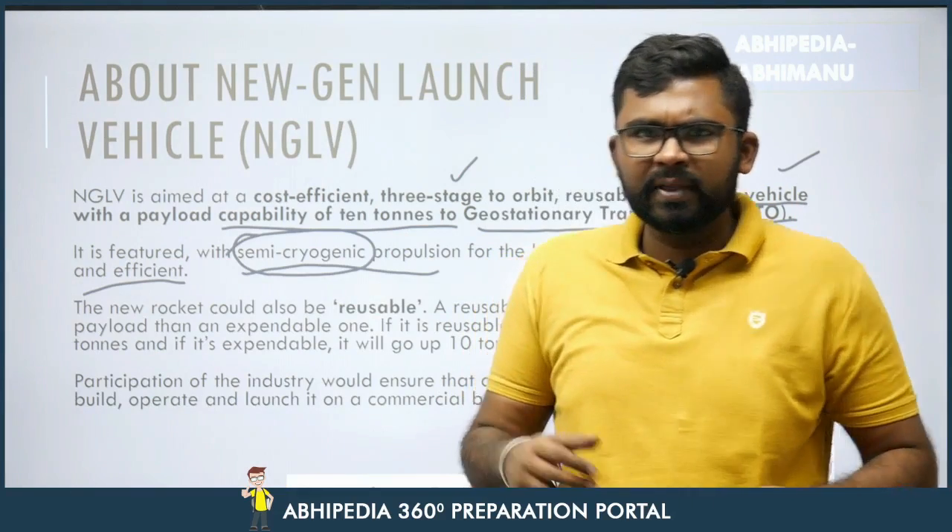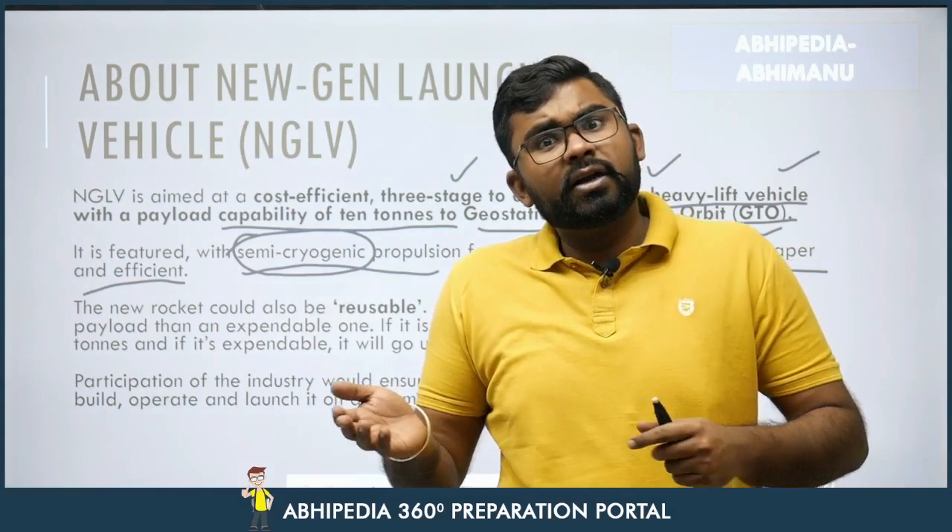Cryogenic is the study of materials and their behaviour at very low temperatures — for example, minus 150 degrees Celsius or minus 250 degrees Celsius.